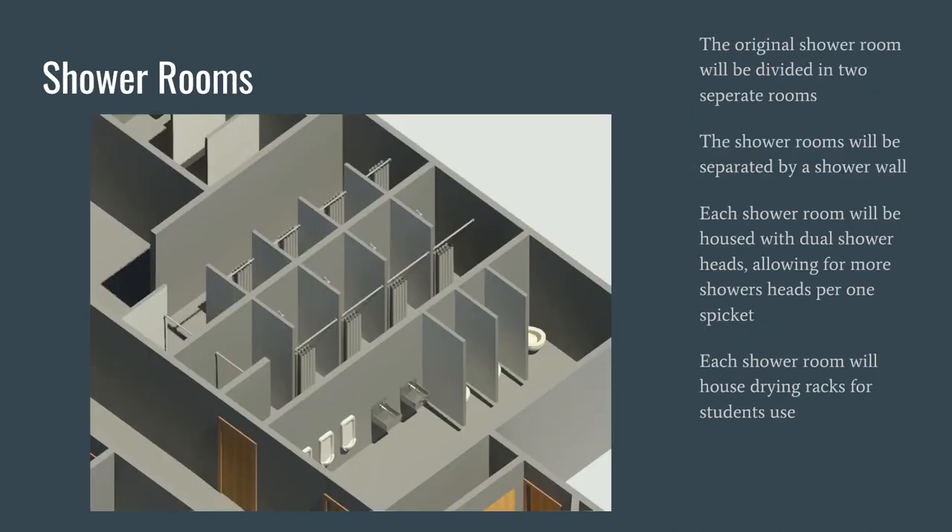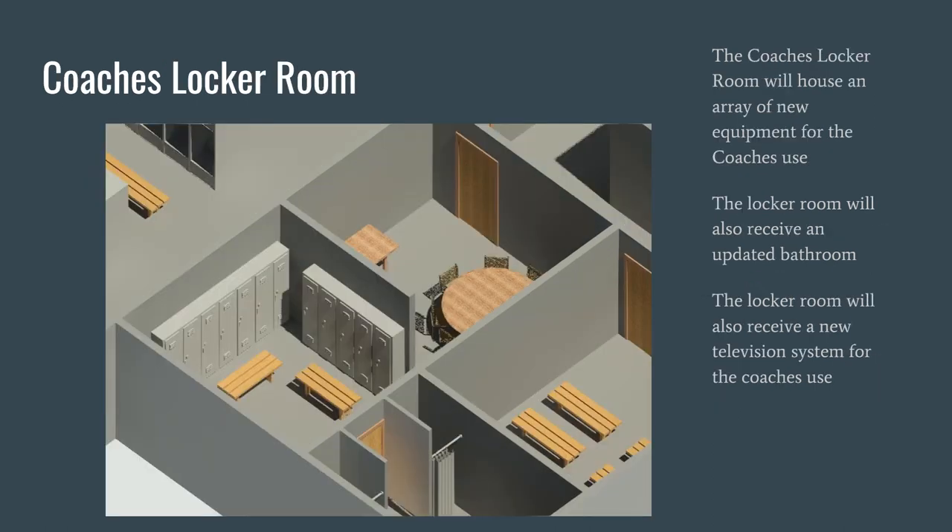Here are the shower rooms. The original shower room will be divided into two separate rooms separated by a shower wall. Each shower room will have two shower heads allowing more shower heads per spigot, as well as drying racks, curtains, and dividing walls for more privacy. Here is the coach's locker room, which will house an array of new equipment, receive an updated bathroom, and a new television system for the coaches' use.